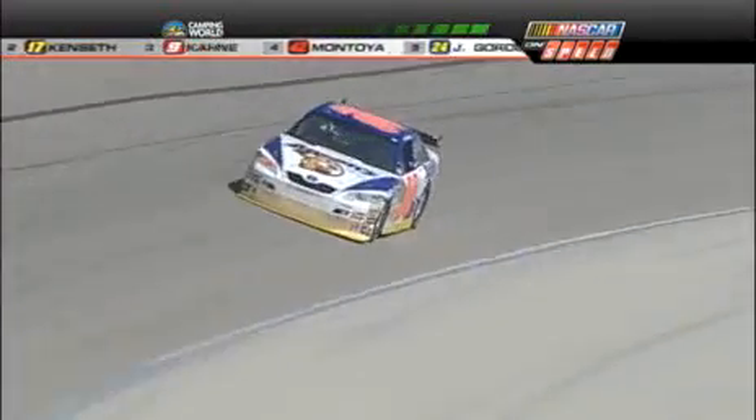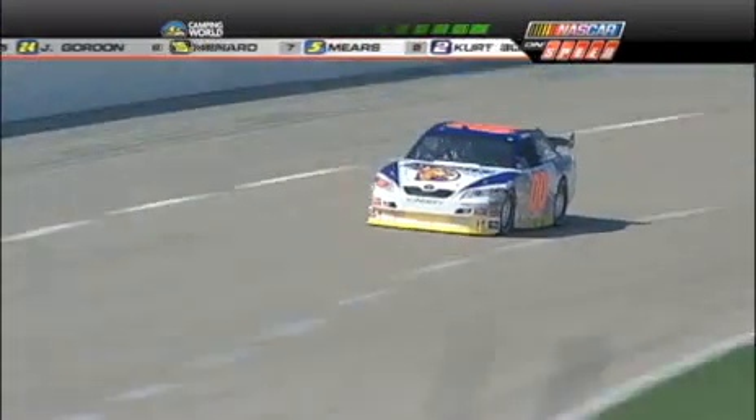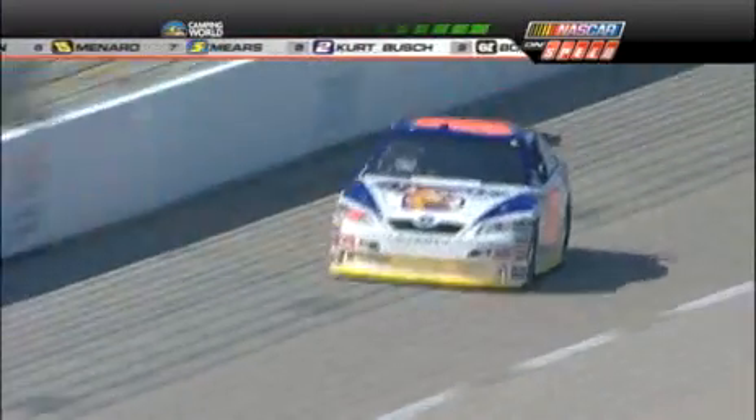Michael McDowell, only his second NASCAR Sprint Cup Series start. He finished 26th at Martinsville. But he made his NASCAR debut here in what was the Busch Series last November. Started 17th, finished 20th.